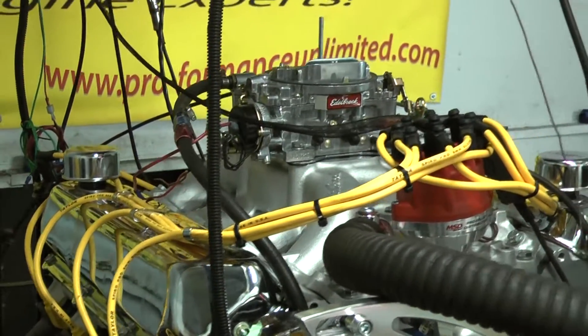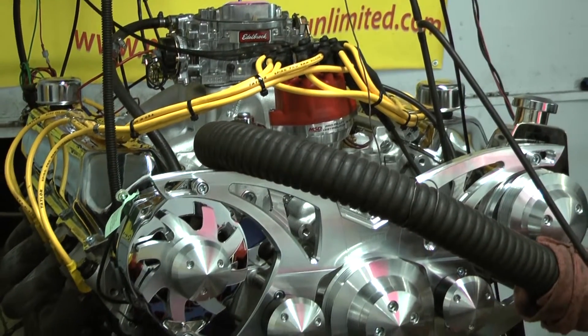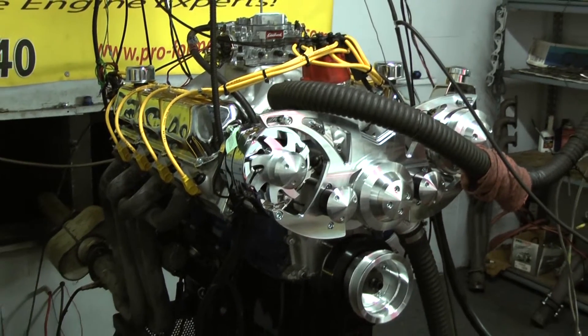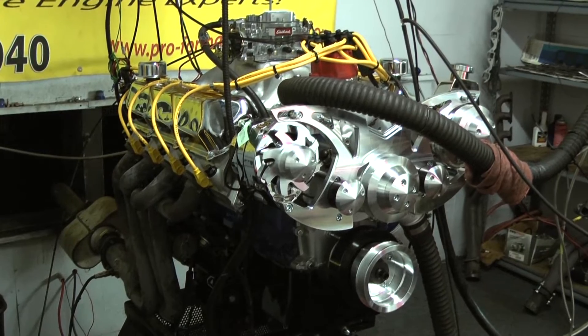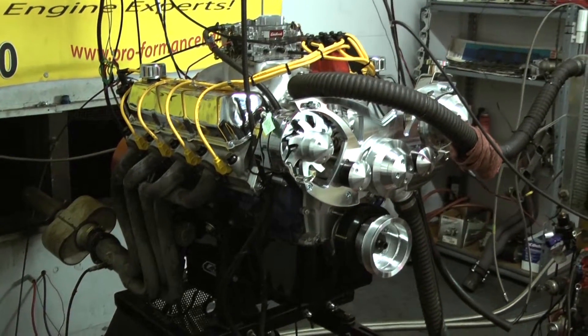We had a Holley on this and made over 600 some horsepower. This is advertised at 500 horse, made about 587 foot pounds of torque, and that only went to about 5500 RPM. This thing is a brute — it made 580 horse, made 640 some foot pounds of torque.